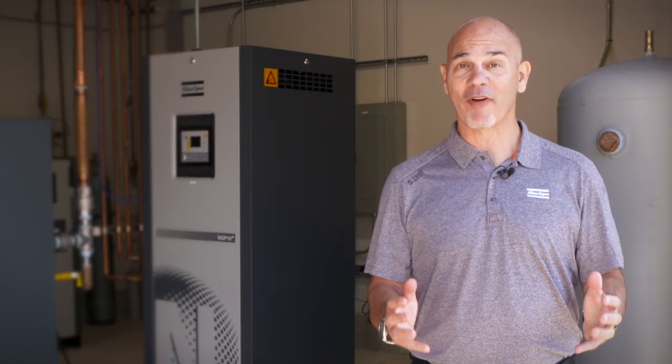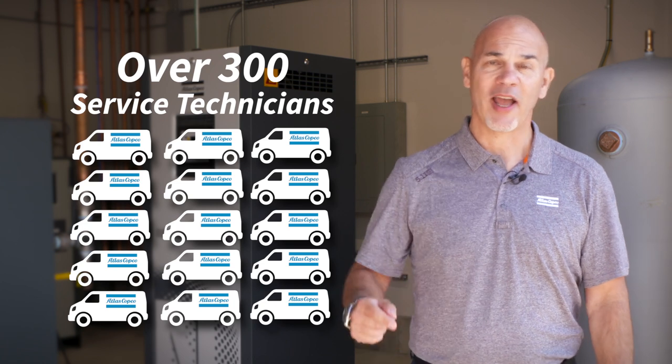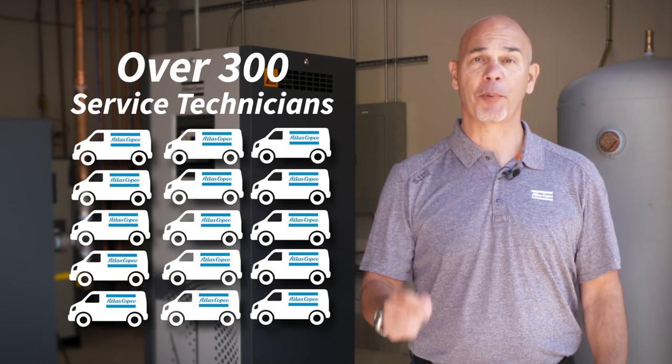And when it comes to your production environment, we have over 300 service technicians on the road every day committed to supporting our equipment and your production environment. If we can't show you significant cost savings, don't invest. That's our simple rule.